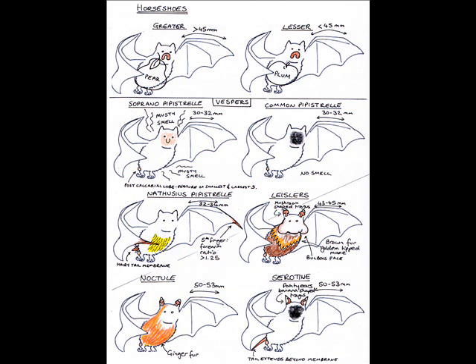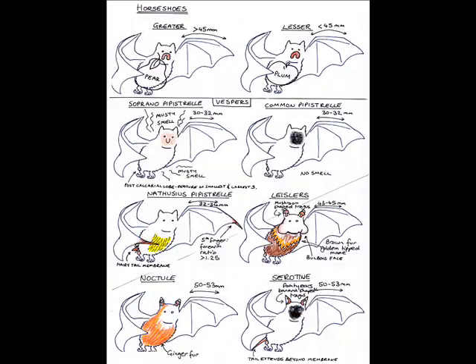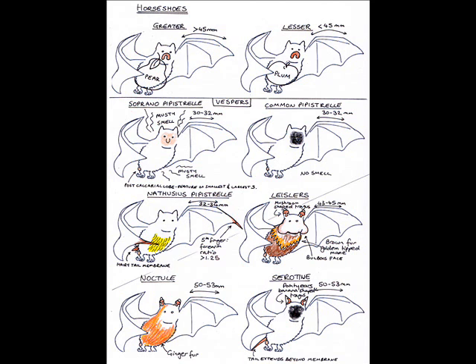For the next section — if asked to do a survey as an unlicensed surveyor, we would be restricted to bat detectors and counting methods. Due to their endangered status, trapping and radio tracking requires a licence from Natural England. I've remembered these methods with the sentence: 'I hate this food, it be shit'.